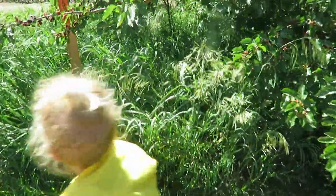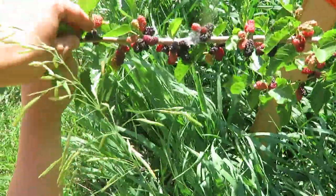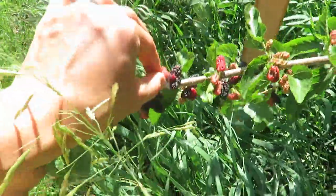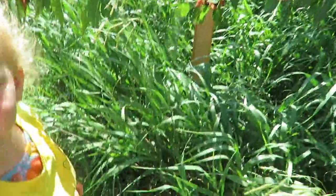We're going to pick a few more berries — look at all of those yummy, beautiful purple berries! Those look delicious.